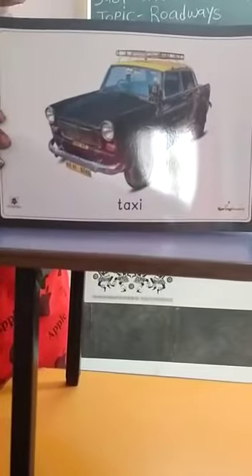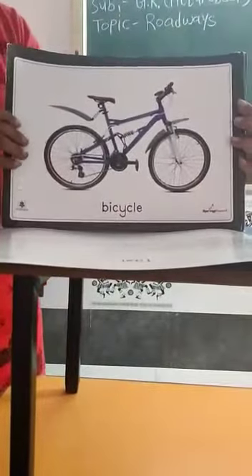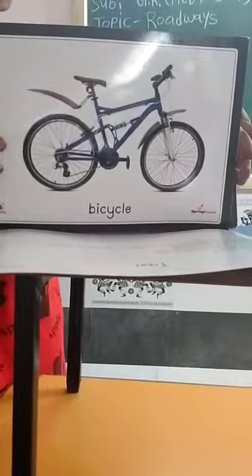This is a taxi. It has four wheels. This is a bicycle. It is ridden on the road.